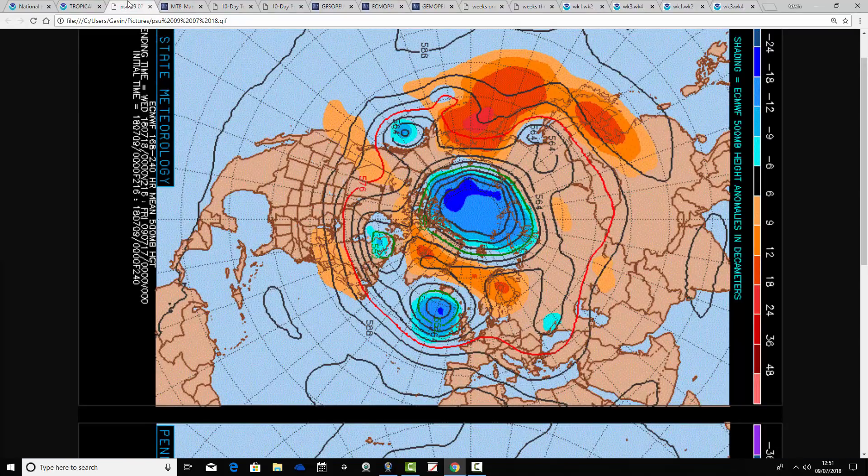This is the 500 millibar height anomaly chart from Penn State University. We've got the ECMWF on the top and the GFS on the bottom. At 500 millibars — around 10,000 feet — high pressure and low pressure are being moved around by the jet stream running above. Blue relates to low pressure, yellow, red and orange for high pressure.